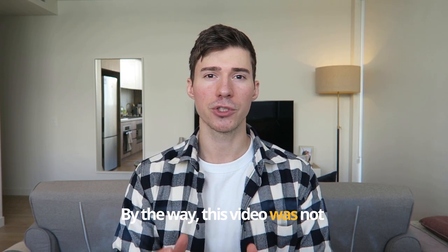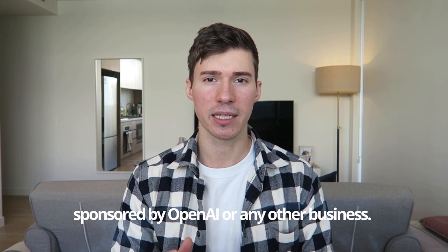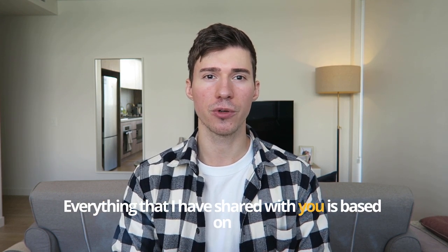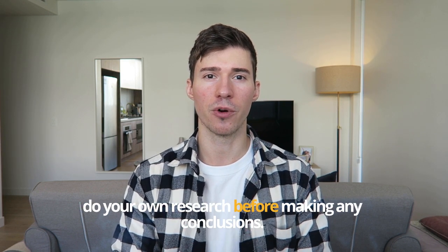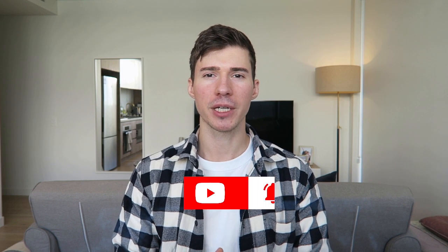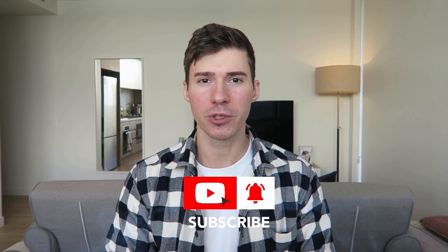By the way, this video was not sponsored by OpenAI or any other business. Everything I've shared with you is based on my personal experience and opinion, and I encourage you to do your own research before making any conclusions. Thank you so much for watching — I hope you found this video useful and are now ready to bootstrap your productivity with AI. If you haven't already, don't forget to like and subscribe to see more content like this. See you in the next one!